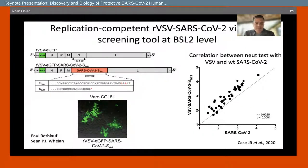Another advance that made this possible was using replication-competent recombinant vesicular stomatitis virus expressing SARS-CoV-2 spike protein, made by Sean Whalen's group at WashU. We looked at the correlation between authentic SARS-CoV-2 neutralization on the x-axis and activity against the replication-competent VSV – and there's a linear correlation. Paul Rothloff and Sean Whalen put these together, and they've been very helpful in our antibody campaigns.